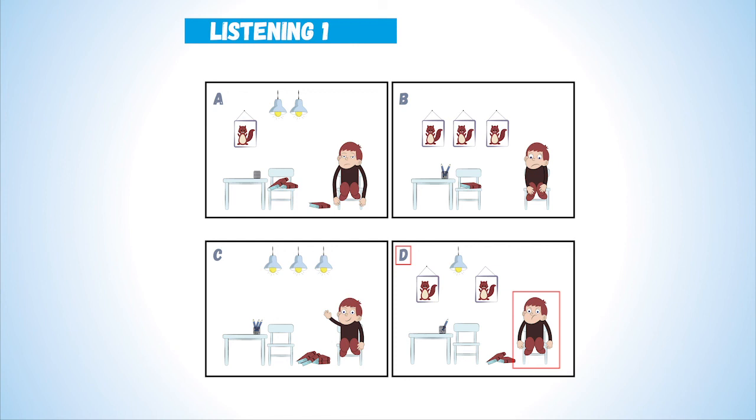There are two pictures on the wall. Now listen again. There are two pictures on the wall. There are two pictures on the chair.